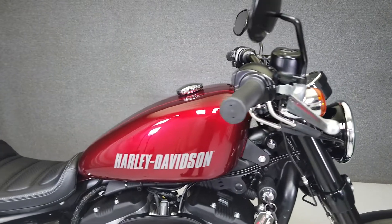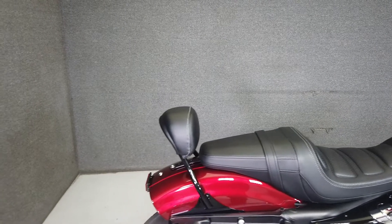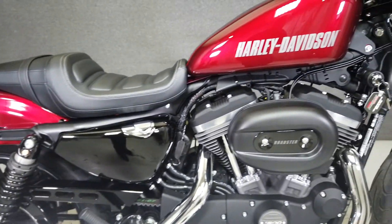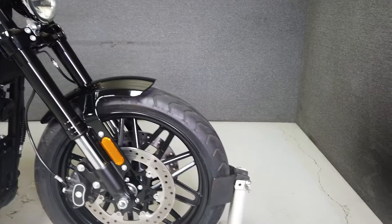Powered by a 1200cc Evolution V-Twin engine with a five-speed transmission, the Sportster lives up to its name, putting out about 70 foot-pounds of torque. Wrapped in a light and nimble chassis with a comfortable riding position, the Sportster makes a great first Harley. It weighs in at 557 pounds and has a stock seat height of 26.6 inches.